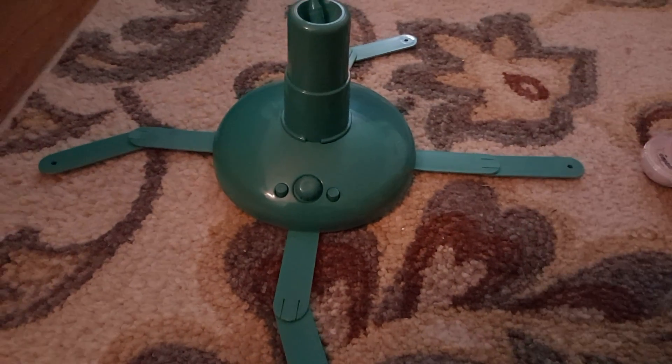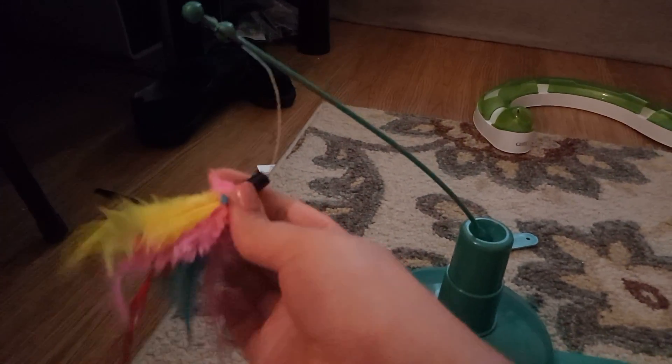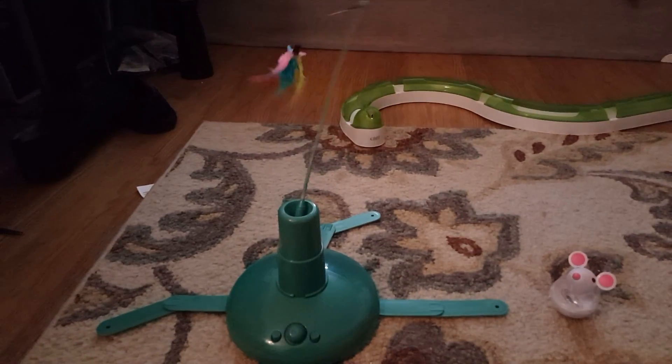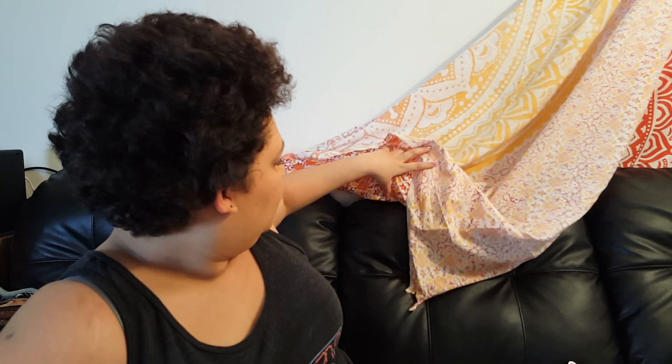My mom also gave us this automatic toy — it has a feather and you turn it on and it just moves around on its own. That's really what my cat Seven got for Christmas this year. Say bye-bye, Seven! Okay, bye everyone, see you in the next video — don't forget to subscribe!